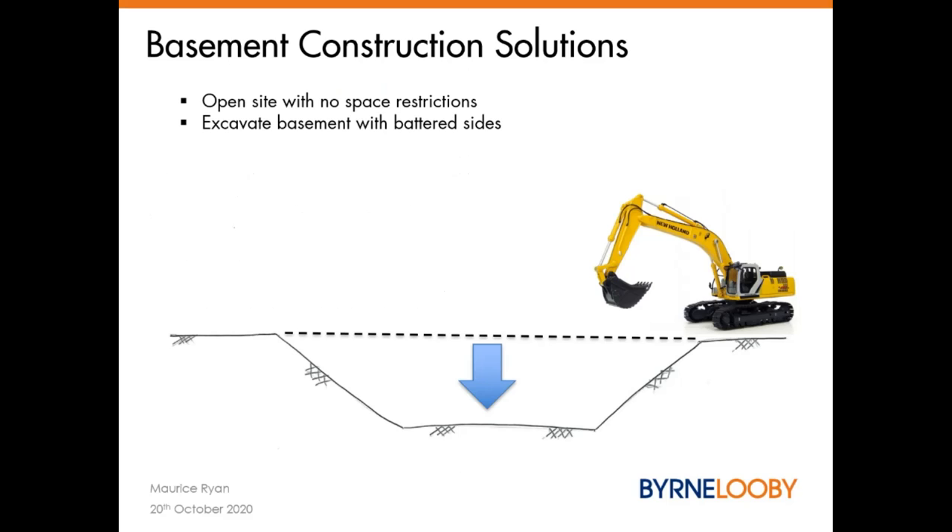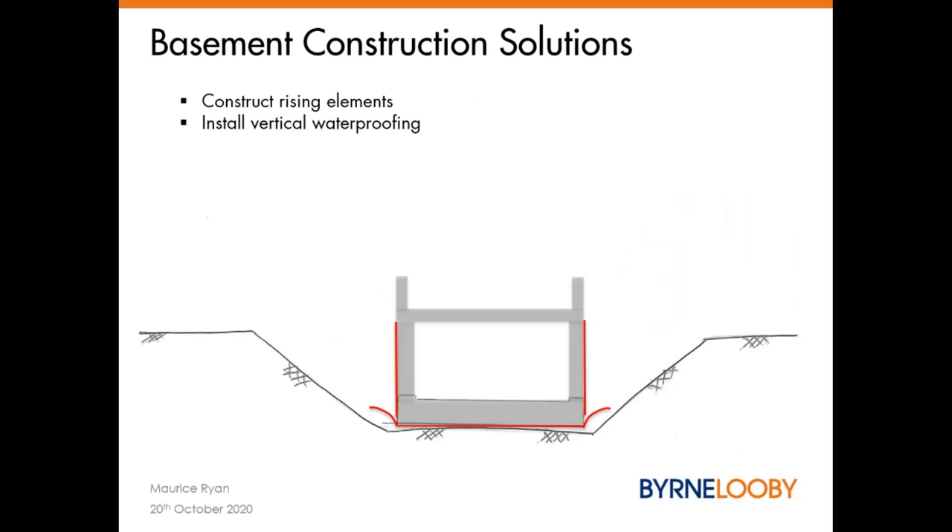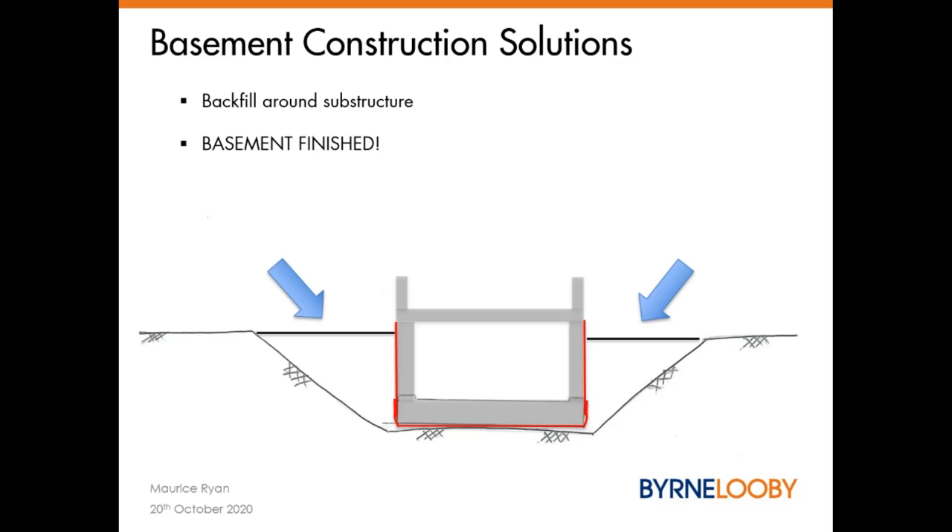In an ideal world, if constructing a basement, you generally would have a nice open site with plenty of room. You can batter back the sides of your excavation, so you don't need any type of temporary retaining walls. You're outside the zone of influence for causing any damage to adjacent structures or third-party properties — this is the ideal way to carry out a basement excavation. Once you get down to your formation level, prepare the formation, put down your waterproofing and construct your basement floor slab.